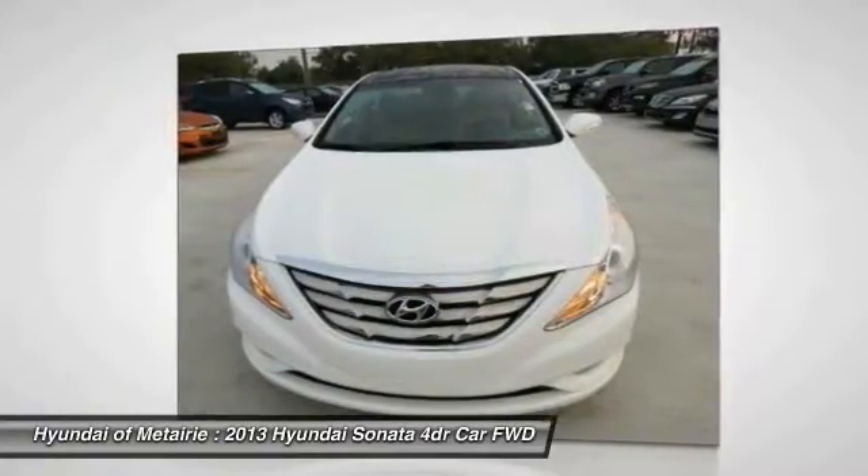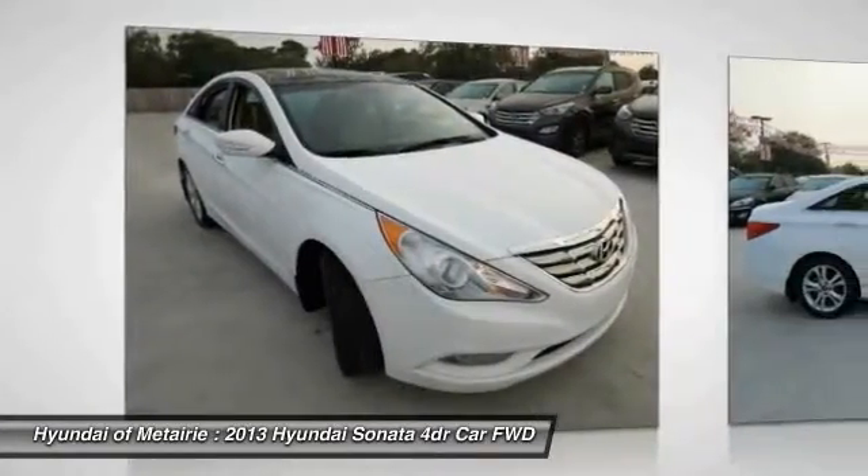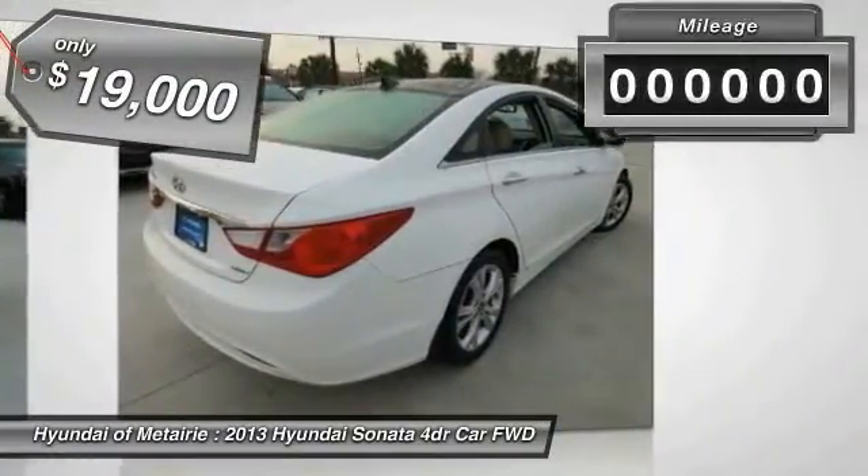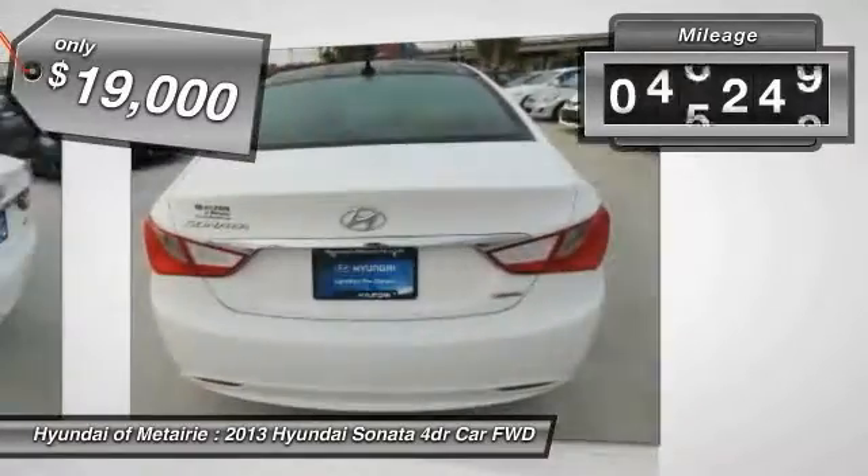Don't forget the exterior corrosion protection — a 14-step roto-dip system that provides unmatched protection for your Sonata — and it is priced below $20,000. This vehicle has less than 50,000 miles.